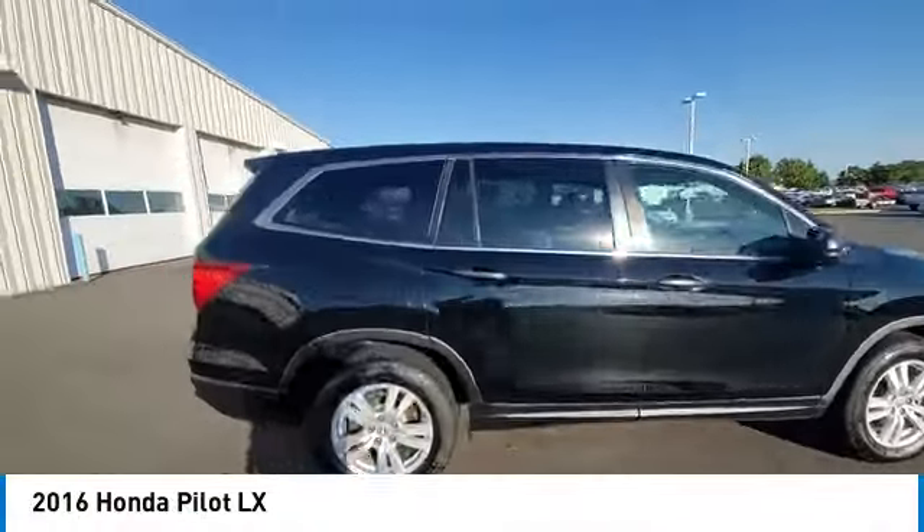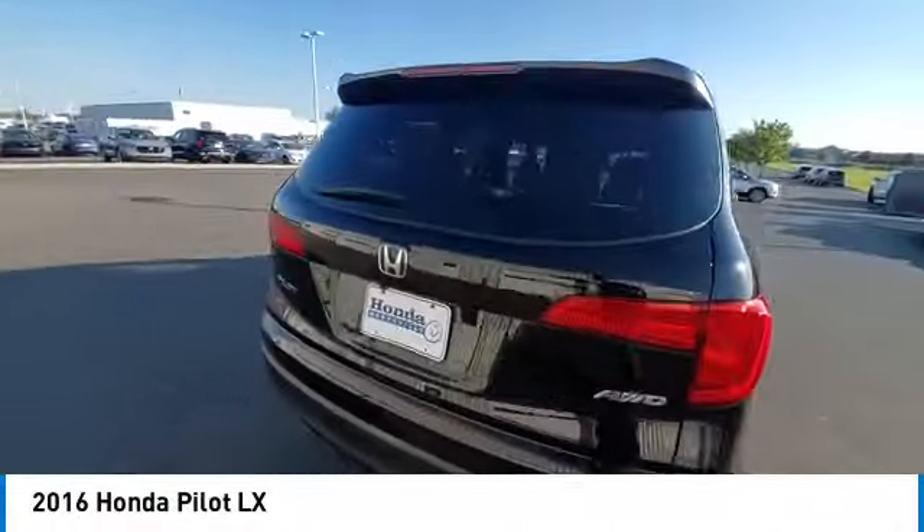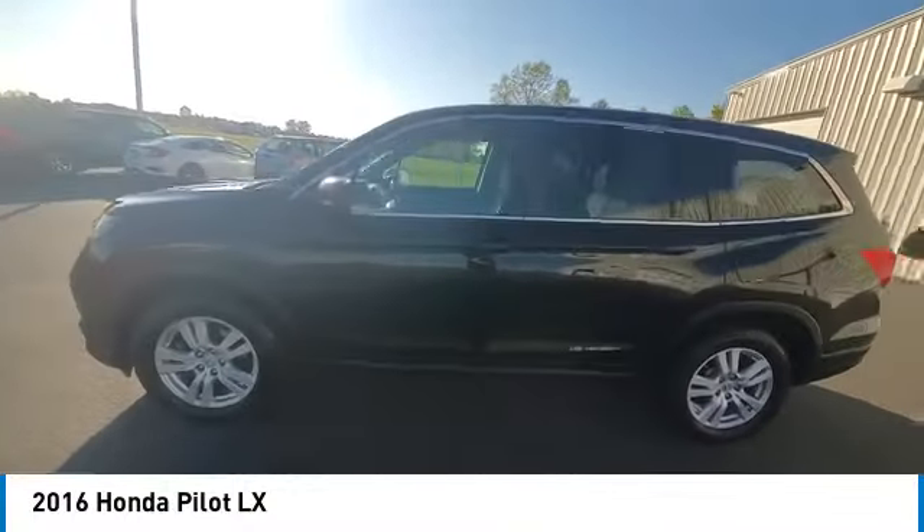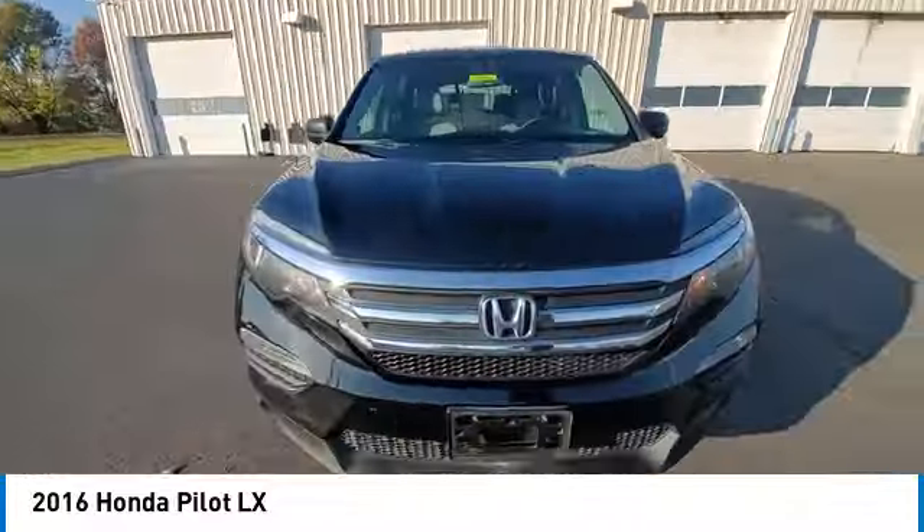We are pleased to show you the 2016 Pilot: Optimal Utility, Indulgent Interior, Powerful Performer. You'll be ready for almost anything in the Honda Pilot.